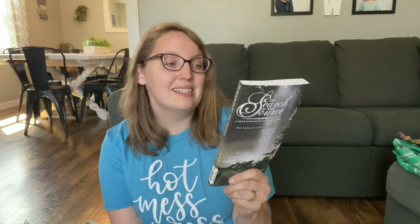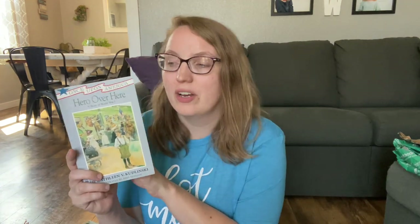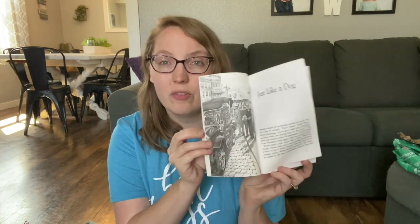Next up is a book that goes along with our history choice for next year: In Search of the Source. This one looks really interesting — I have never read it before, but my boys are going to love it next year. Another one that goes along with our history and literature curriculum is Hero Over Here, a story of World War I. It's an earlier chapter book with great illustrations, so I think this will be one of their readers for next year.